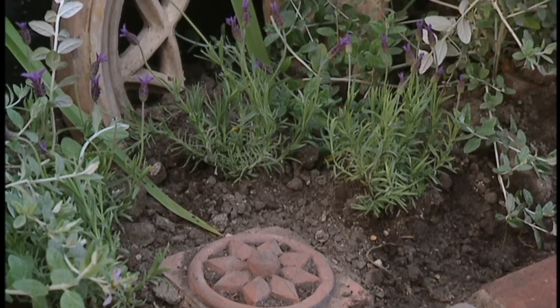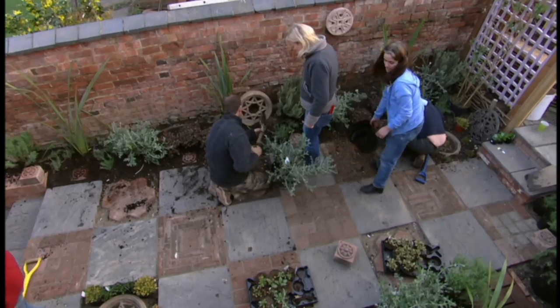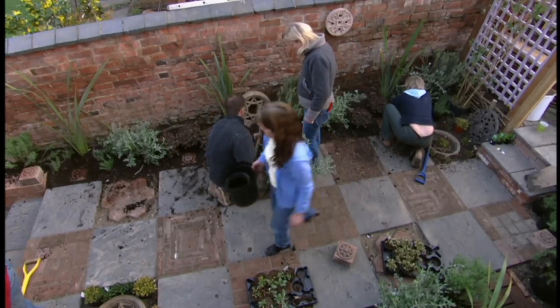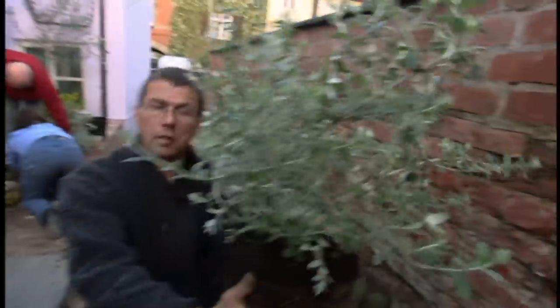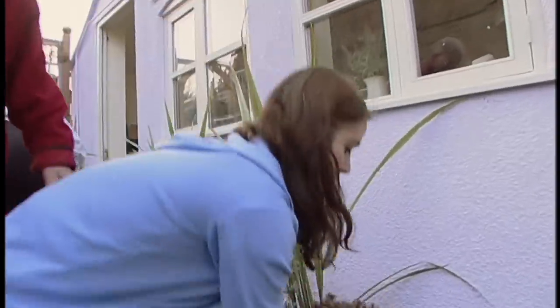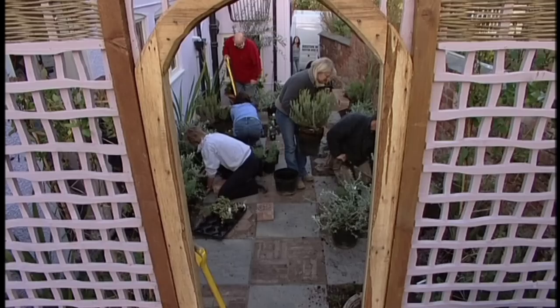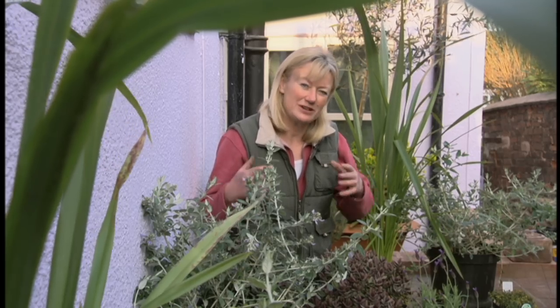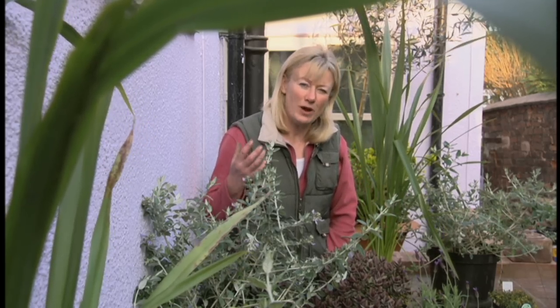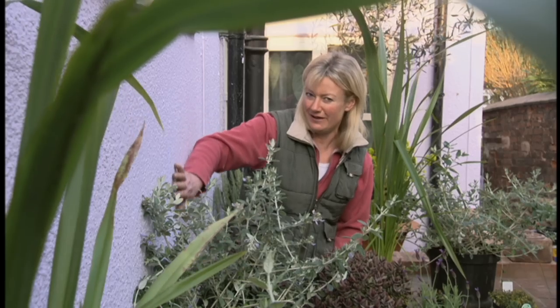The odd piece of salvage placed among the plants really added to the cottage feel. You can face them like that — yes, like that. One thing I hate more than anything else is spotty planting when it doesn't really pull together. A very simple way to pull plants together is to colour coordinate them.